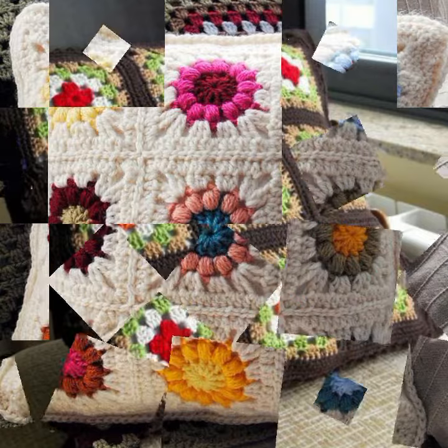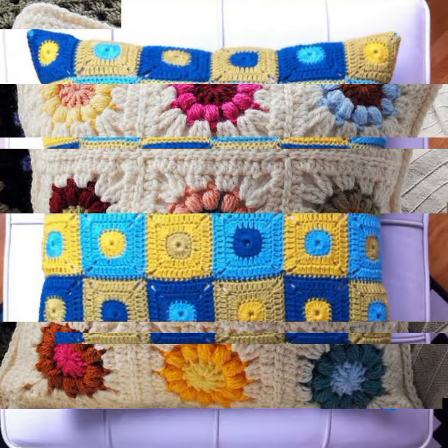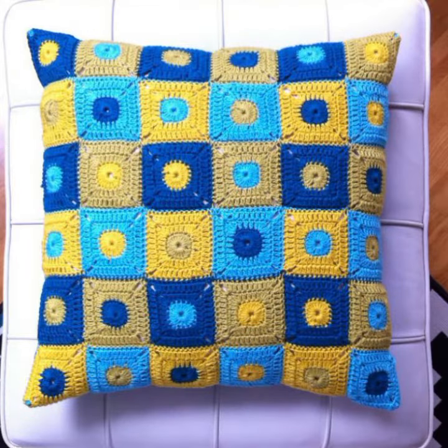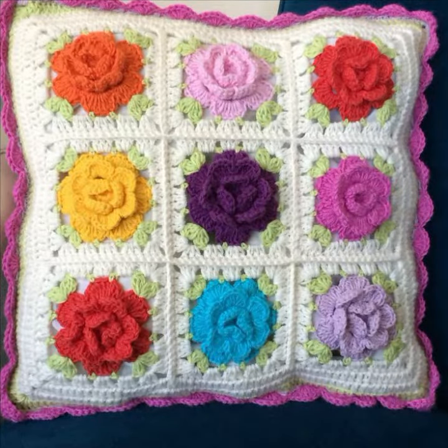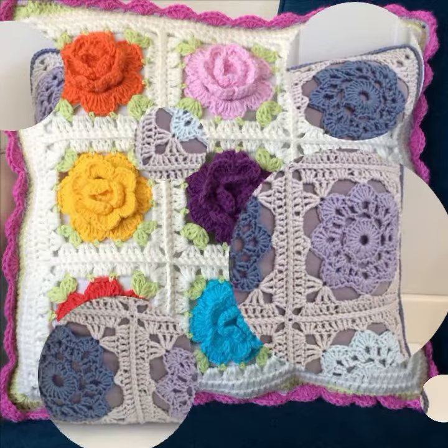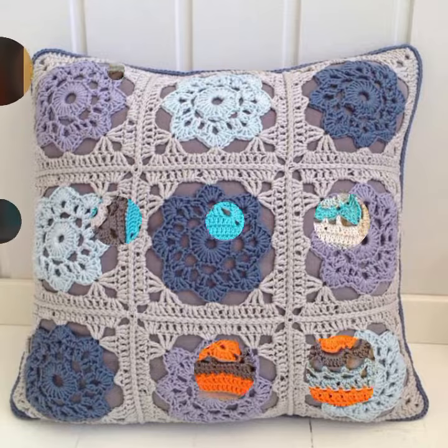So friends, how are you? I'm fine. I hope you shall enjoy the best condition of health. I am back again with the most stylish, most demanding collection of beautiful and trendy crochet cushion cover designs — latest uploading ideas you can see in this video. Those ladies who love such type of crochet cushion cover designs and beautiful designing ideas.